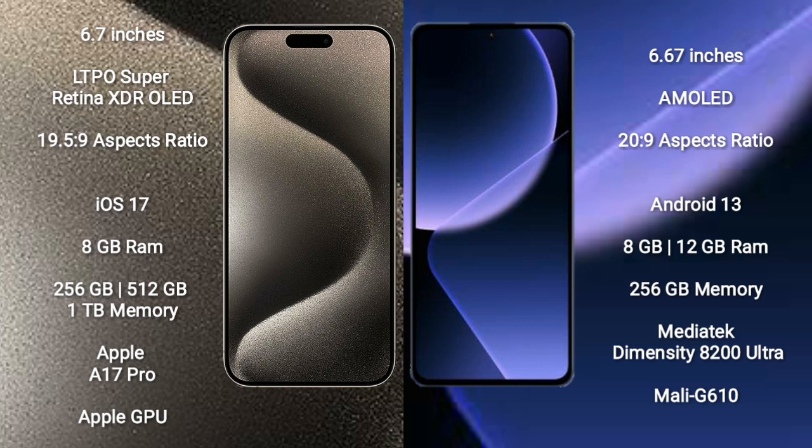iPhone 15 Pro Max runs on the iOS 17 operating system. It comes with 8GB RAM and 256GB, 512GB, or 1TB internal storage options, powered by the Apple A17 Pro processor with Apple's GPU.